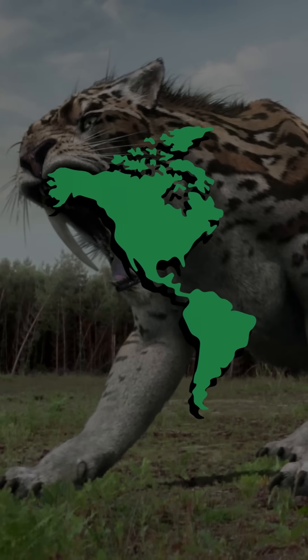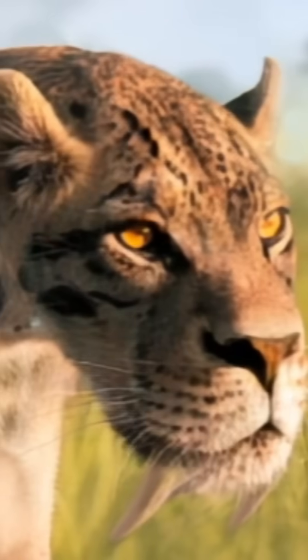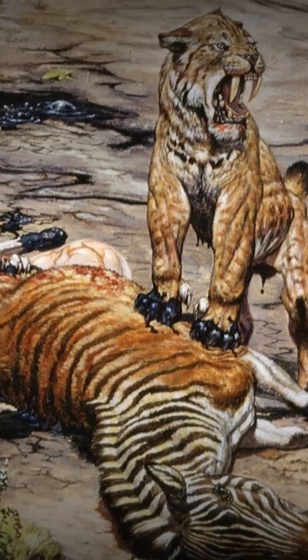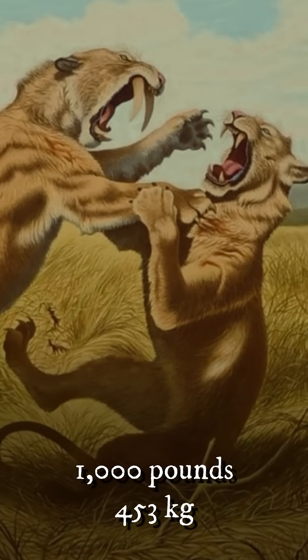Smilodon, on the other hand, lived in the Americas between 2.5 million and 8,000 years ago and had three known species. These cats had long saber teeth up to 11 inches long, and they used these weapons to stab victims in vulnerable spots like the neck. The largest species, Smilodon populator, could grow to 1,000 pounds.